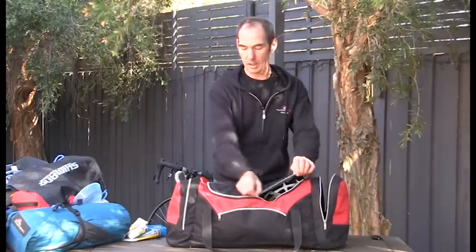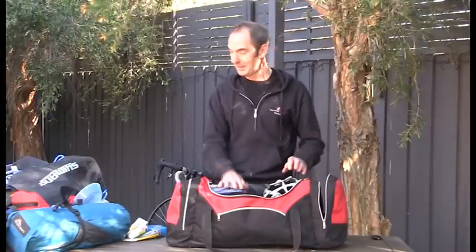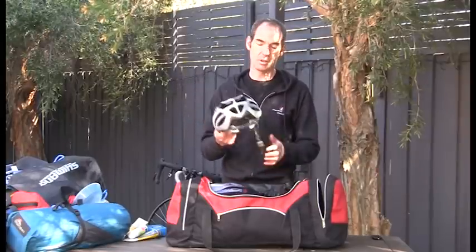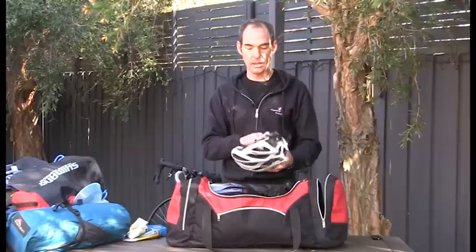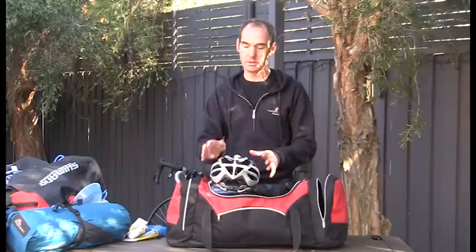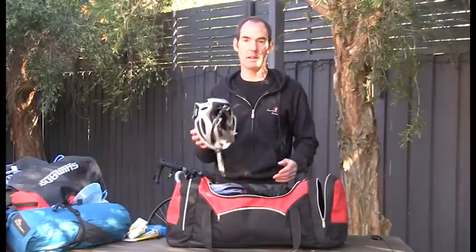Now getting into the clothing. When I go away on cycling trips I always seem to take more cycling clothing than regular clothing, but that's just how it pans out. The first thing is the helmet — try not to forget it, but you can usually pick one up from a bike shop. Make sure it has the Australian standard safety sticker in it, as those are the only ones legal in Australia and New Zealand — you can't ride on the road without one.